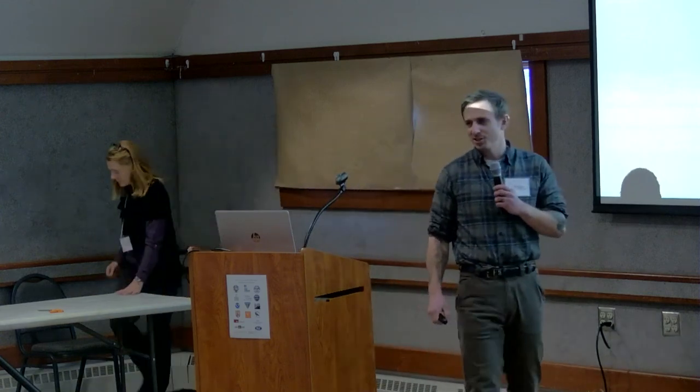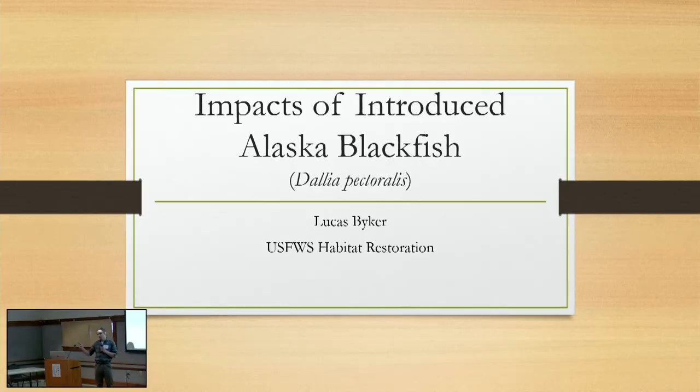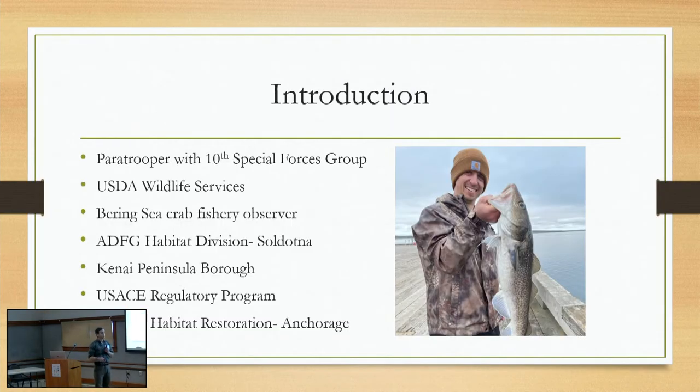Hey everybody. Most of you got a chance to meet me yesterday. My name is Luke Biker. I work with Fish and Wildlife Service out of the Anchorage Field Office. I'm going to talk about a project I actually completed when I was with Fish and Game on the Kenai, on introduced Alaskan blackfish and their impacts on native fish assemblages. I'm with the Habitat Restoration Branch out of the Anchorage Field Office now.